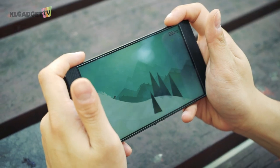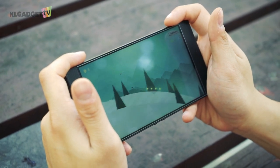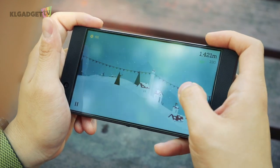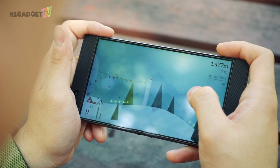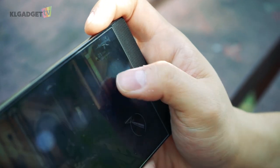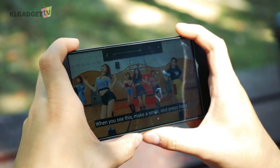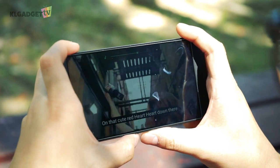In most cases, we use our phone in landscape for gaming, and having a full screen display design doesn't work well at times as you might actually touch unwanted corners of the screen accidentally. The Razer Phone has none of that issue as your palm would rest well on the forehead and chin, and the volume buttons are also positioned really well for landscape use.